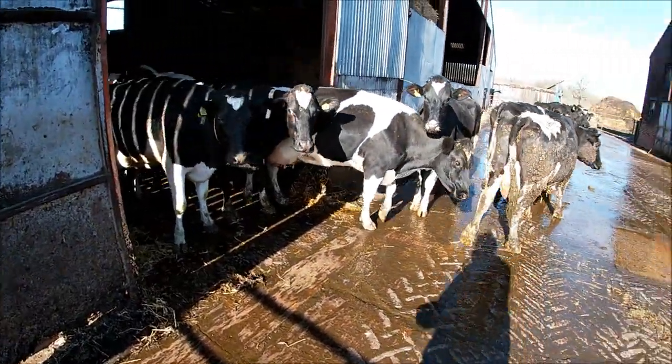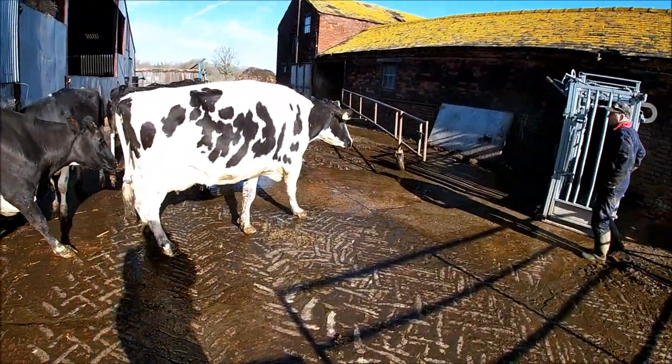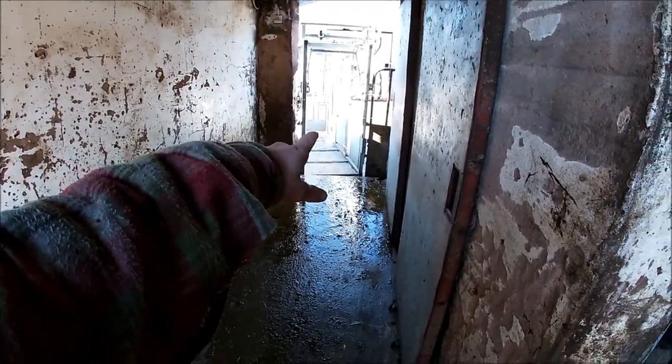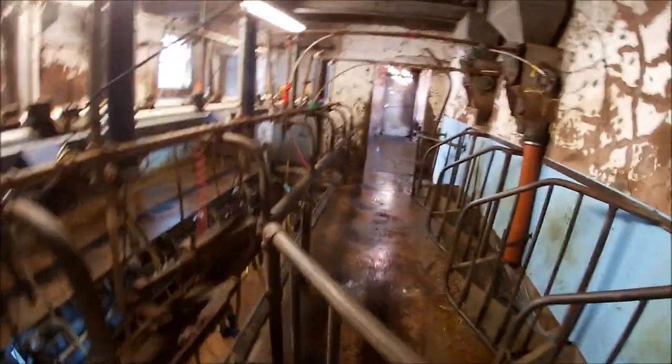Let's just get the door open - it's a bit slippy. We've got the crush set up the other side of the parlour here. Basically what we do is we run the cows through the milking parlour and then set the crush on the exit doorway there, and we do that with all the cows. All the rest of the stock we set up on this yard. We just find that the cows come through the parlour a little bit better than when we take them the other way.